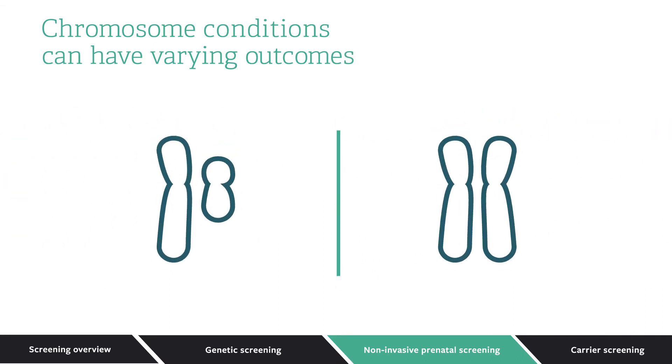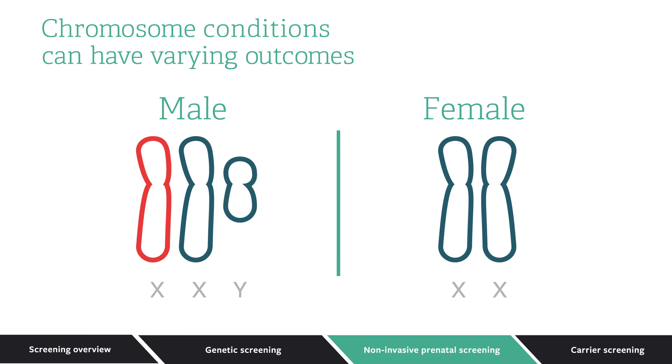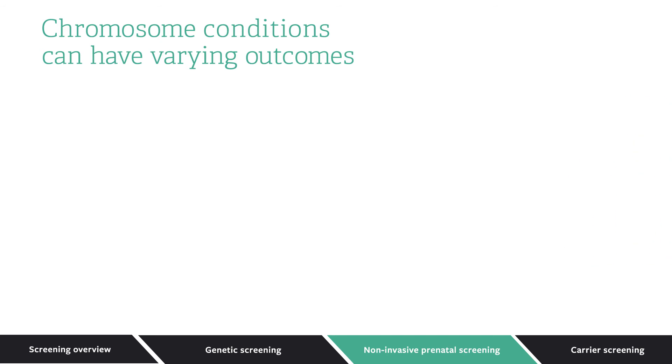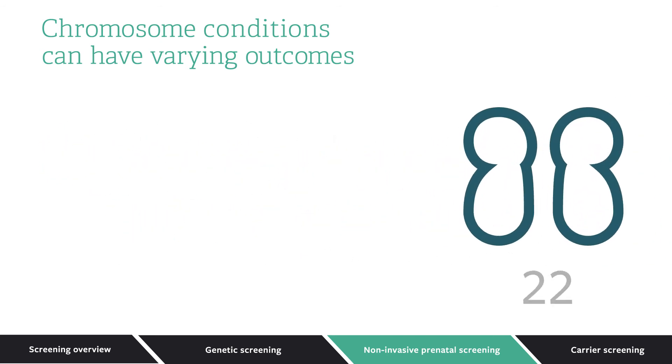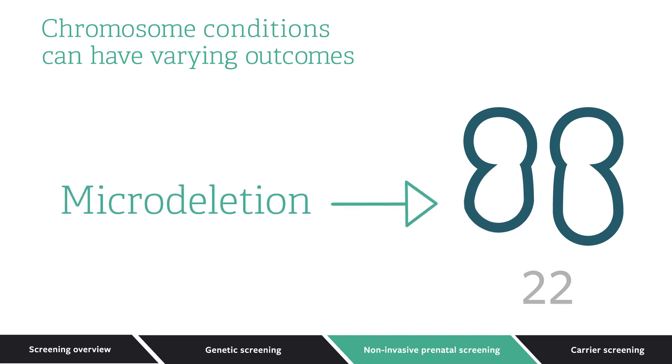The pair of sex chromosomes determines the baby's sex — XY for male and XX for female. Sometimes there may be too many or too few sex chromosomes, resulting in potential health issues. There can also be changes in the structure of the chromosomes. In rare cases, a tiny piece of a chromosome is missing. This is called a microdeletion. These can lead to developmental challenges and health issues.